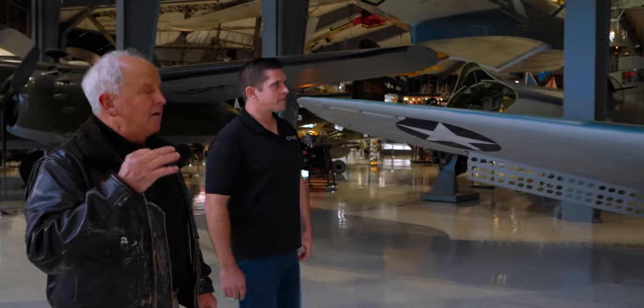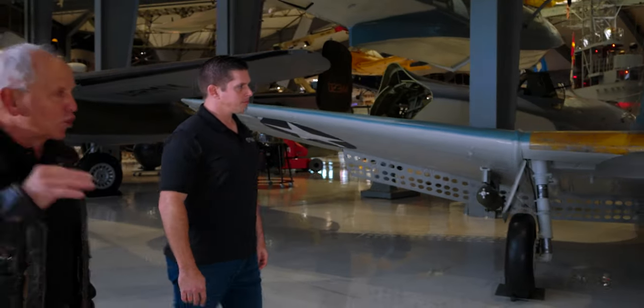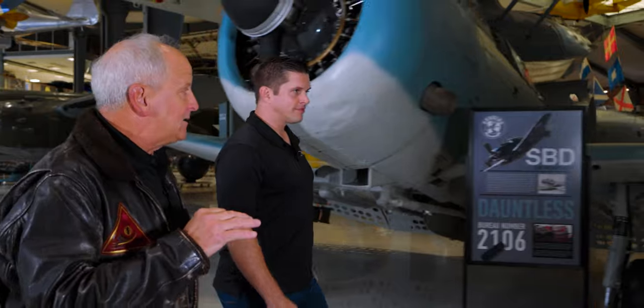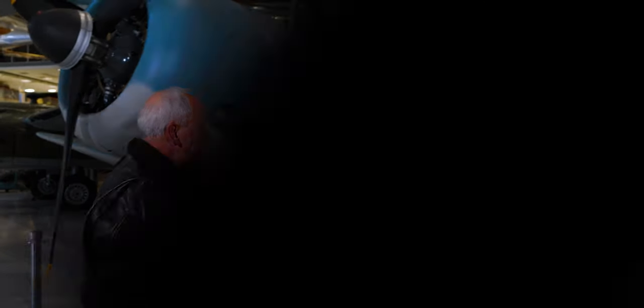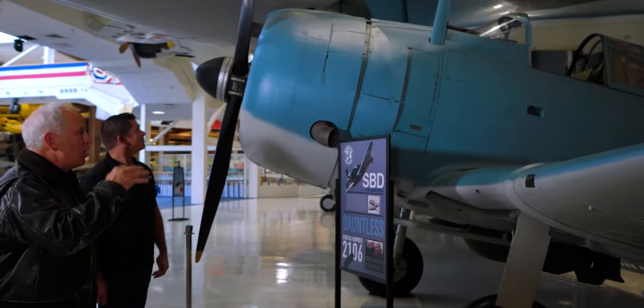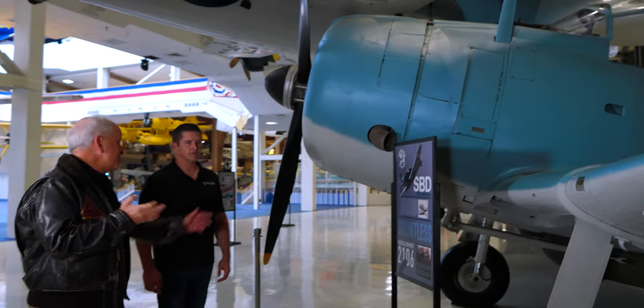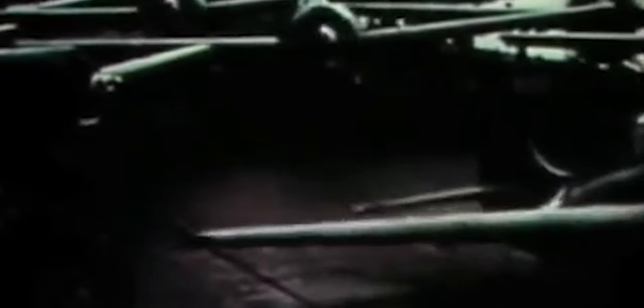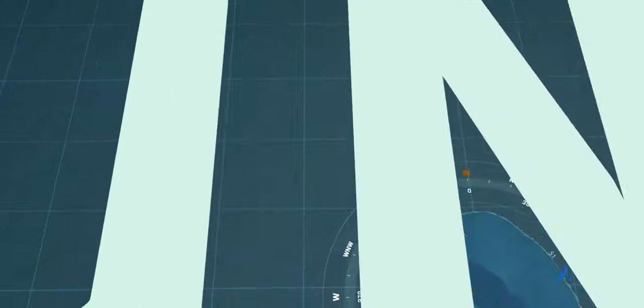Certainly our rarest artifact is this Dauntless that you see here. This SBD Dauntless, bureau number — serial number 2106 — is the sole remaining airplane to have flown in the Battle of Midway. It was flown by a Marine Corps crew, which actually launched from Midway Island on 4 June 1942.